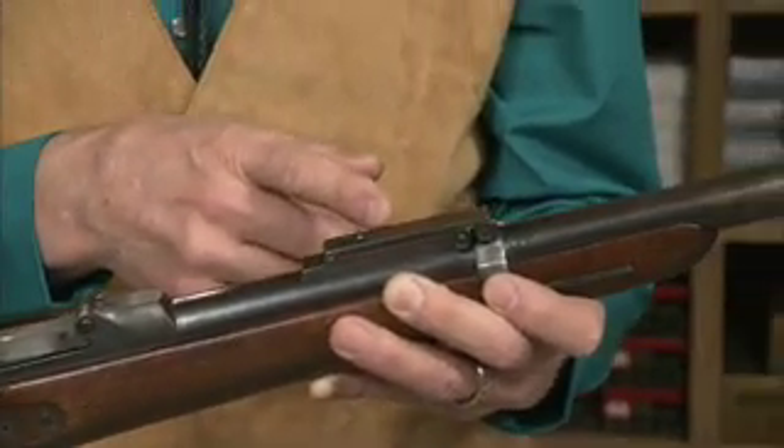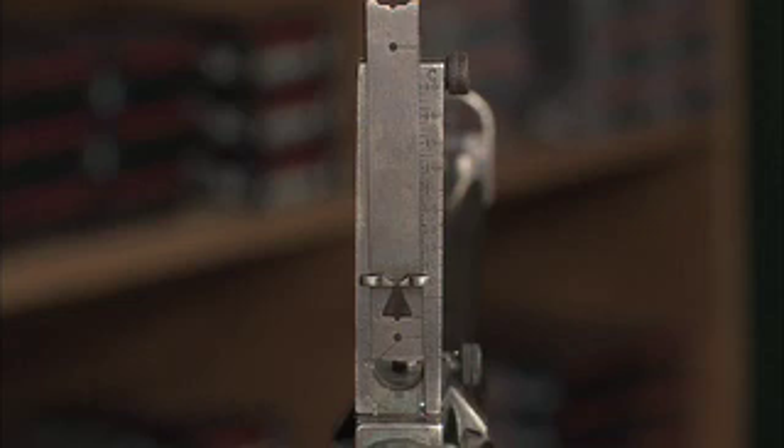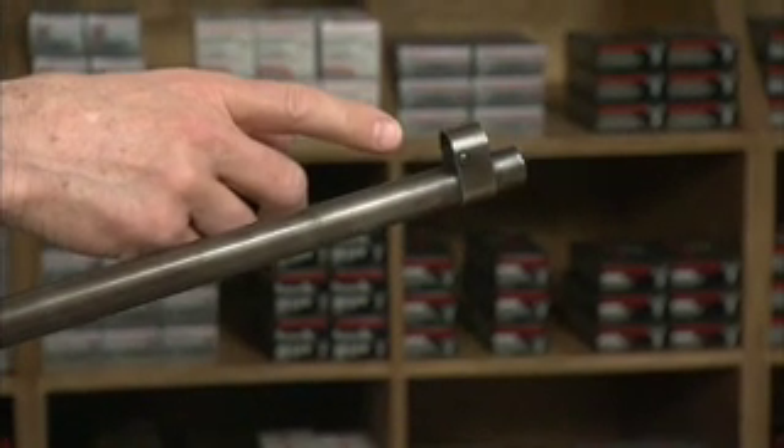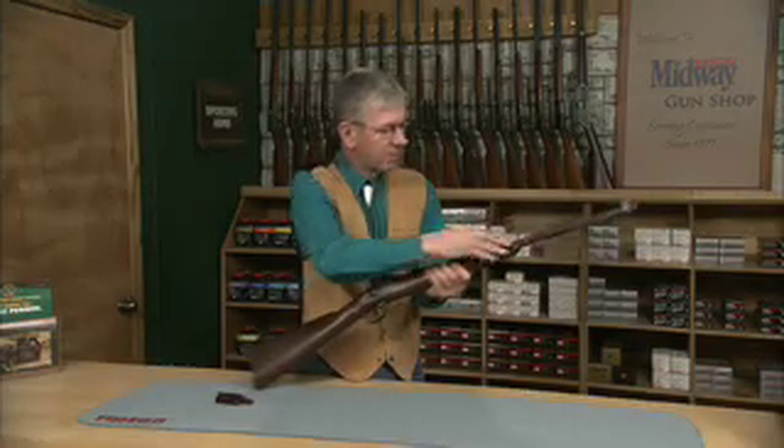This is called the Buffington style rear sight — it's graduated all the way out to 1900 yards. And you can see that we've got a steel hood around the front sight to protect it from damage.